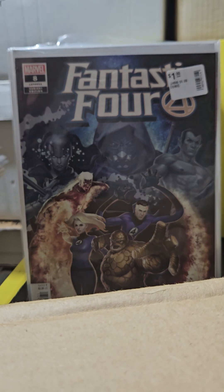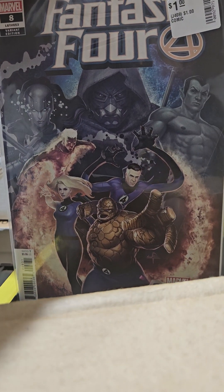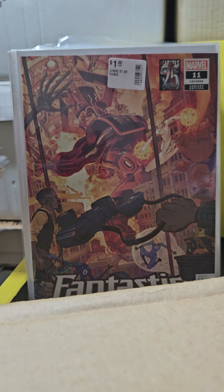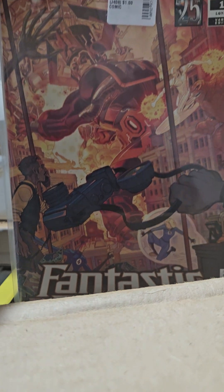This is volume 6 number 8 variant — how cool is that? And this is number 11. It's a Puzzle Quest variant — I don't know what that means. But how do you not pick this up for a dollar on a variant edition?